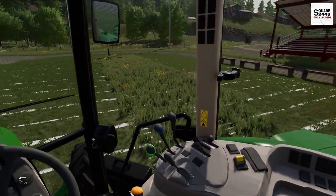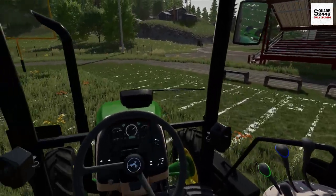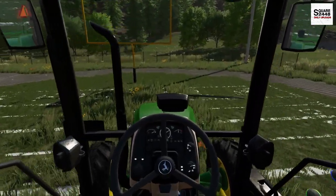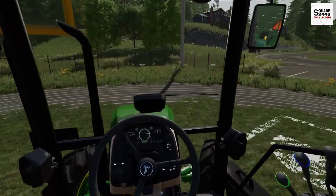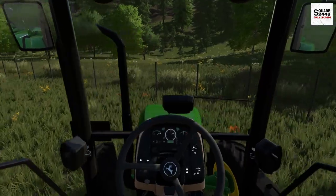This tractor is going to make quick work of it, but we do have some mowing to do behind the field, so no worries there. So far guys, I'm really liking it — I've got the AC going, and on a 95-degree day, this is perfect.